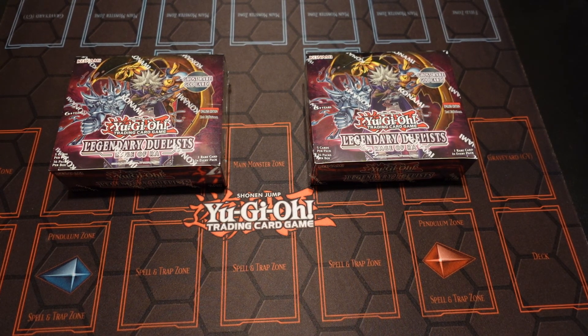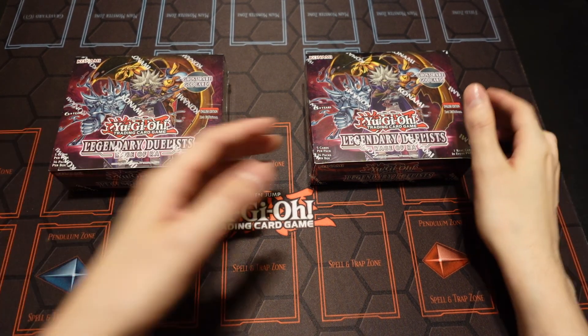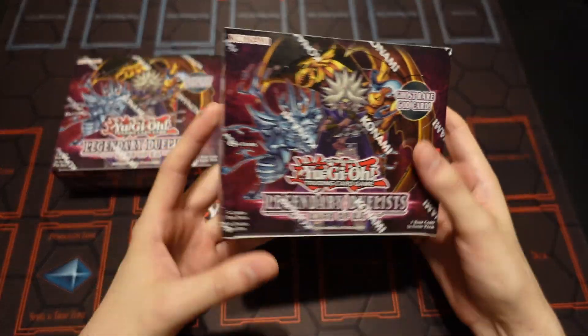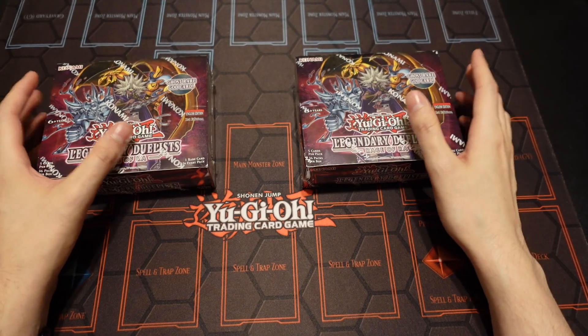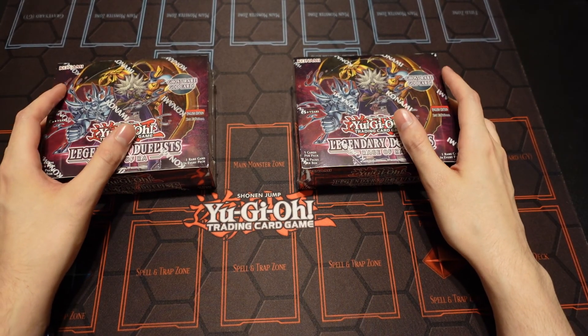What's going on YouTube? It's Jer back here with another epic unboxing video. Today, guys, as you can see, I'm going to be unboxing another two booster boxes for the Rage of Raw series here on the channel.